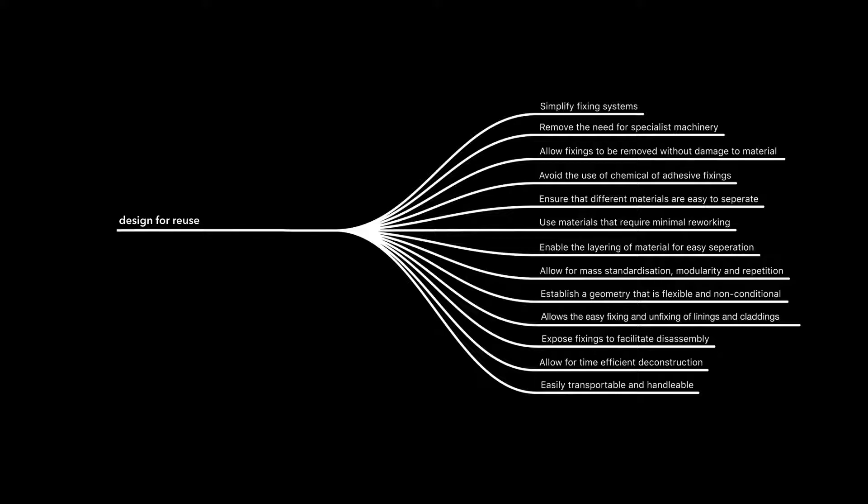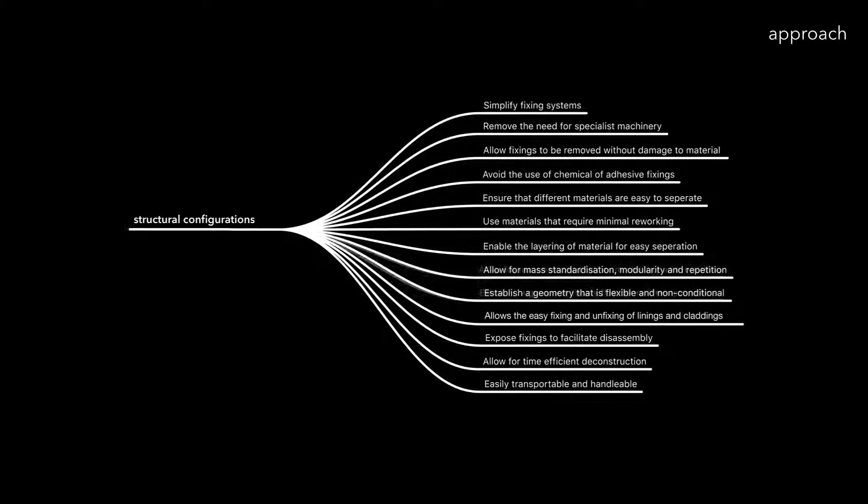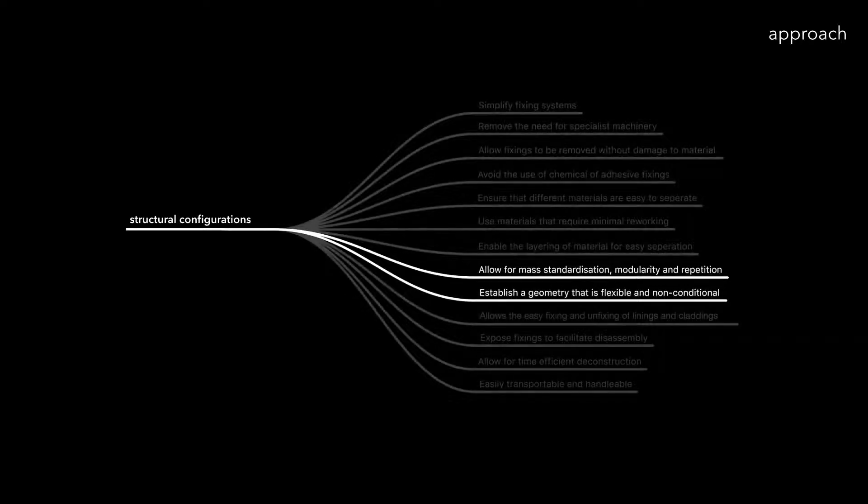Simplify fixings, remove the need for specialist machinery. However, when we attempt to change these elements in a building, there are major economic, aesthetic and legislative barriers to doing so. There are some solutions, however, that the architect can address directly.